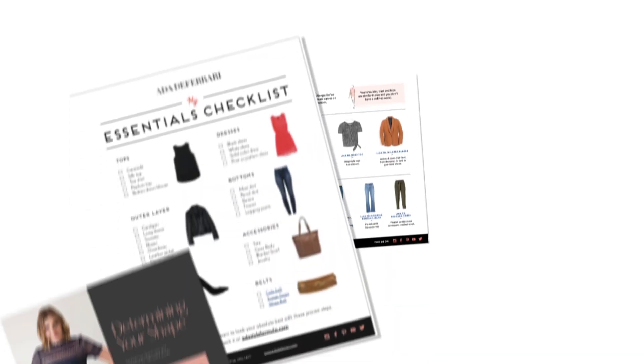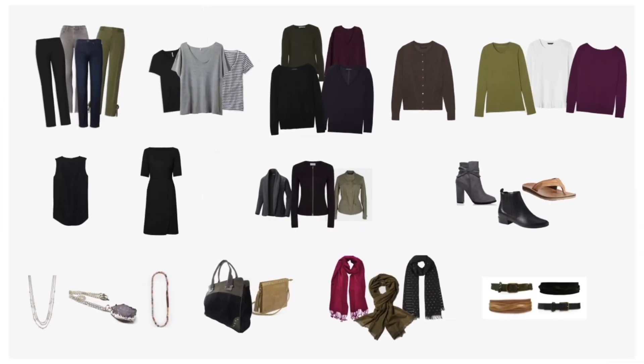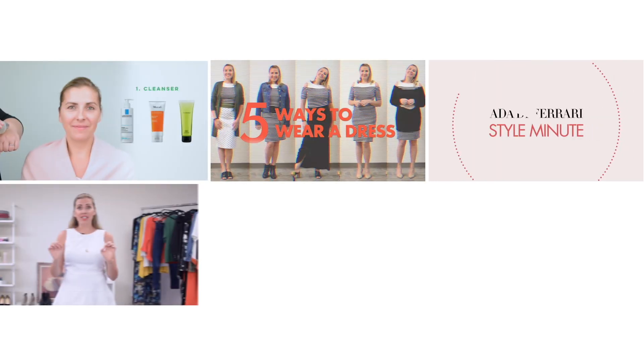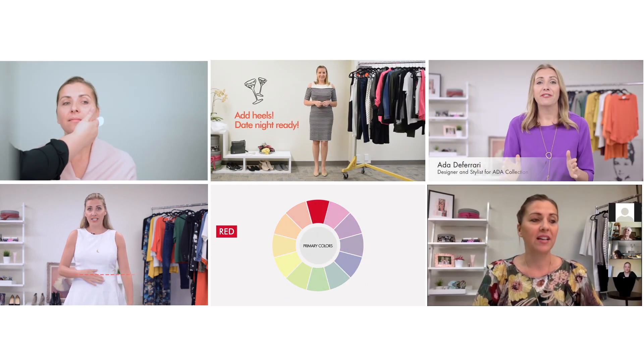When you sign up, you get instant access to a free style confidence workshop, including how to dress right for your body type and a list of essentials to have in your closet that will create multiple outfits. You'll also get exclusive style wisdom, special giveaways and offers, and personal updates from me answering your style questions.